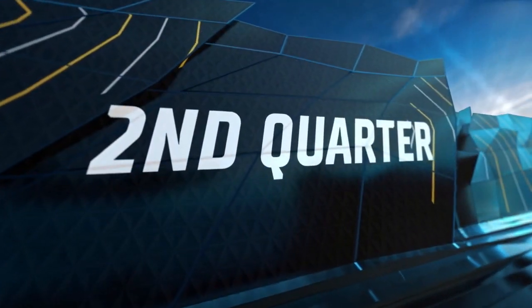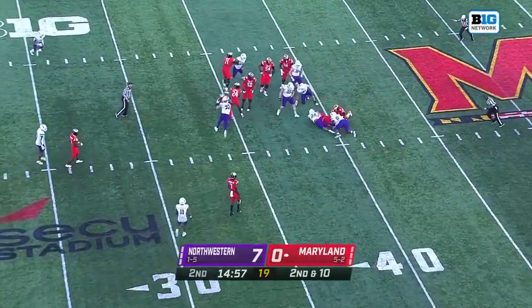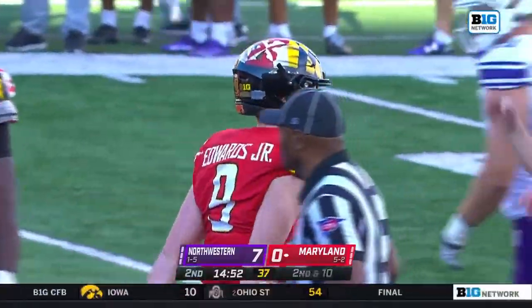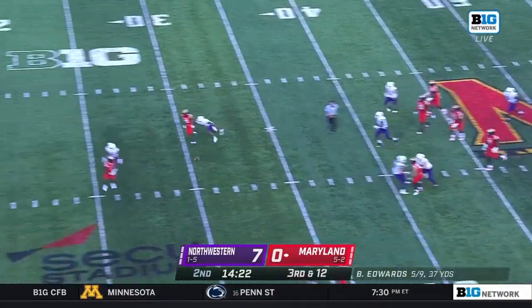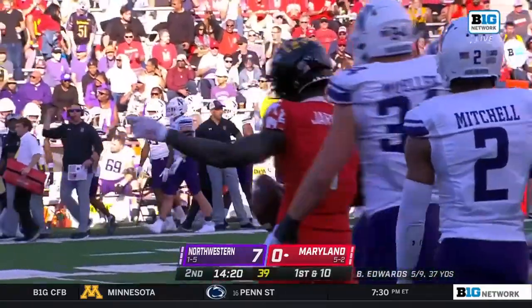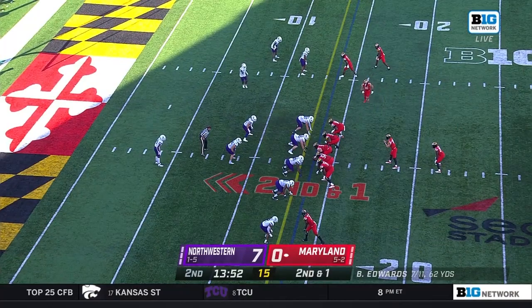Start of the second quarter, Maryland trying to mount a drive. Pressure on the ball — it's dropped, but Billy Edwards jumps back on it, avoiding disaster. A loss of two, Edwards straight drop, now steps up and a good pass for a first down, able to find Jarrett, the former number two recruit in the 2020 class, for a gain of 16.